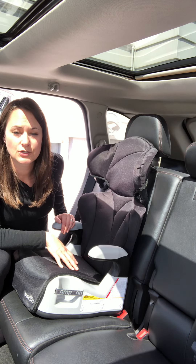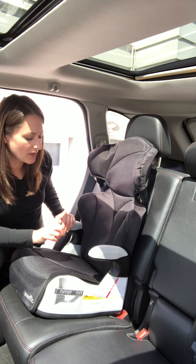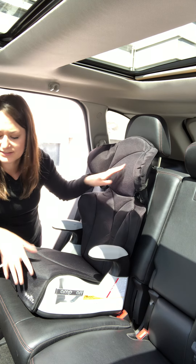In this video I'm going to show you how to properly secure your child into a high back booster seat. Place the booster seat into the vehicle and make sure that it is flat and flush against the seat.